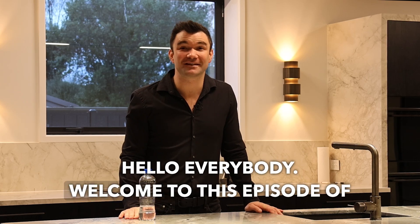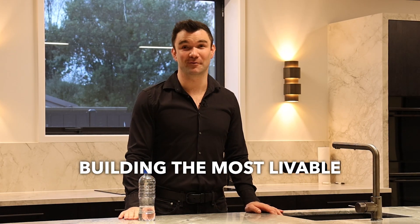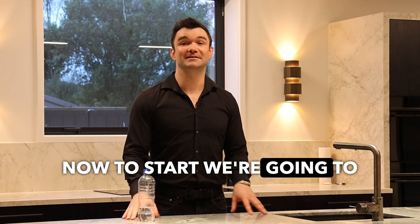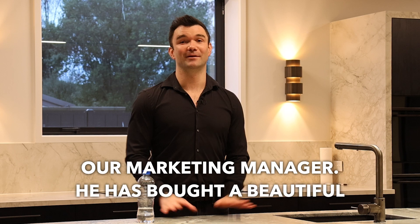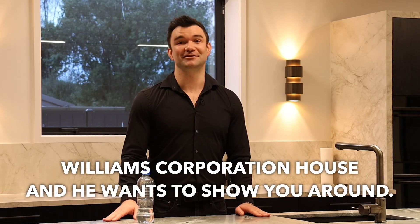Hello everybody, welcome to this episode of Building the Most Liveable Country. To start, we're going to have a look at Nick, who is our marketing manager. He has bought a beautiful Williams Corporation house and he wants to show you around.